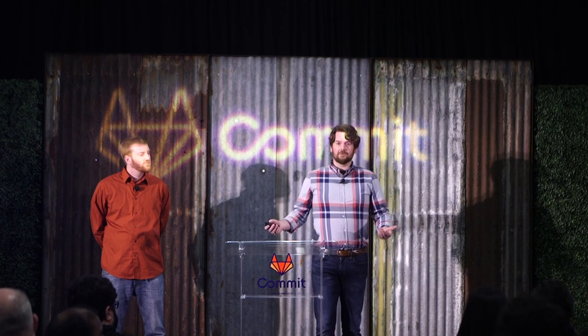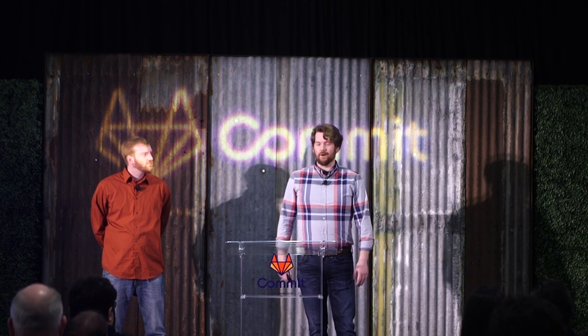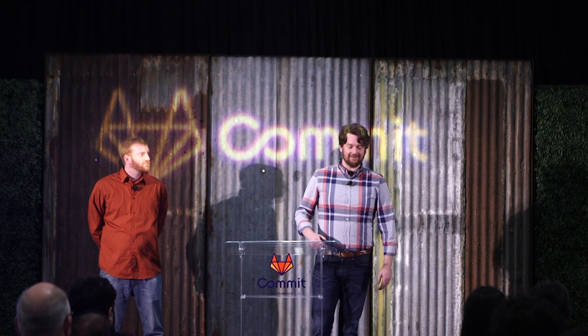While everything else was getting modernized, we figured why not do it for our SCM as well? So we had the crazy idea of let's throw GitLab in Kubernetes and see how it goes.